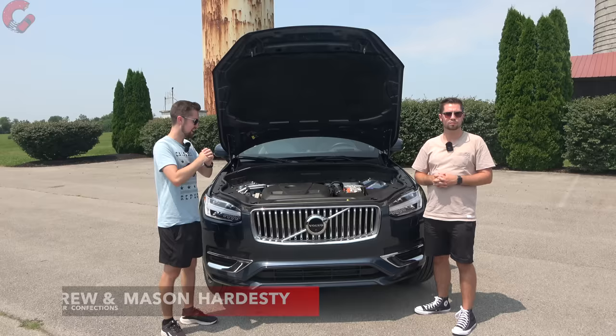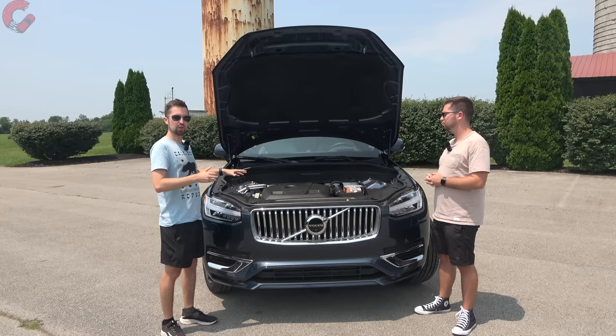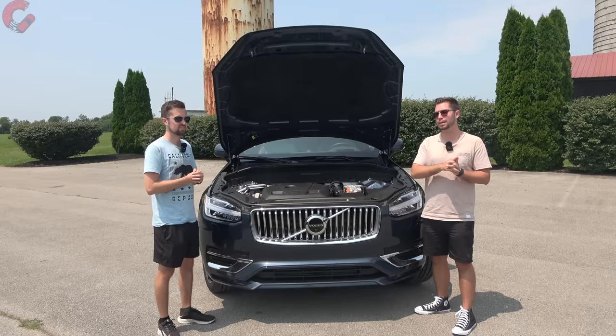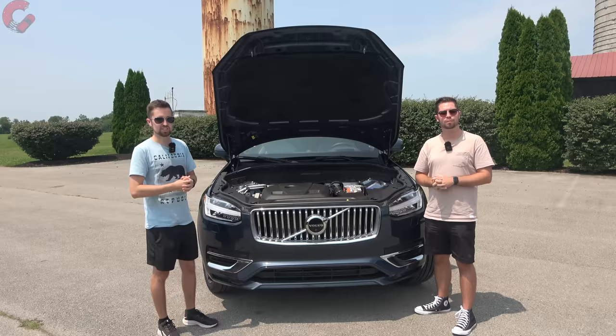Let's get started under the hood. The XC90 continues to be offered with the same three powertrain arrangements as last year: B5, B6, and the top model, this T8 Recharge. That means it's a plug-in hybrid combining a 2.0-liter turbocharged four-cylinder engine with a powerful rear electric motor and an 18.8 kilowatt-hour lithium-ion battery pack — total system output of 455 horsepower. You're looking at an eight-speed automatic, and all-wheel drive is standard. EPA-estimated all-electric range is 32 miles, and we do have a real-world range test video you won't want to miss.